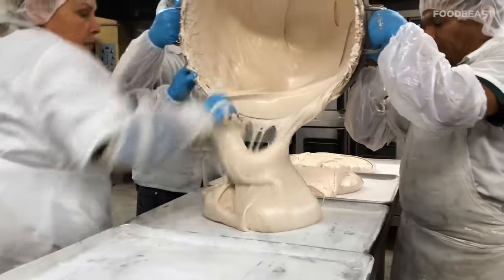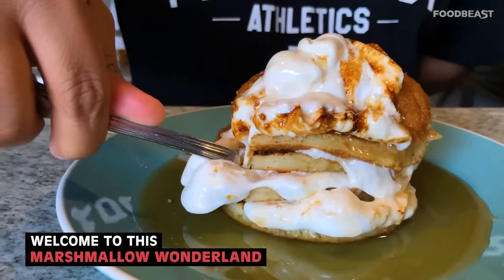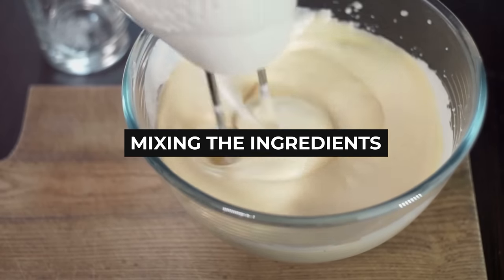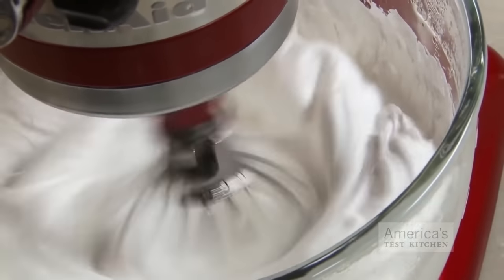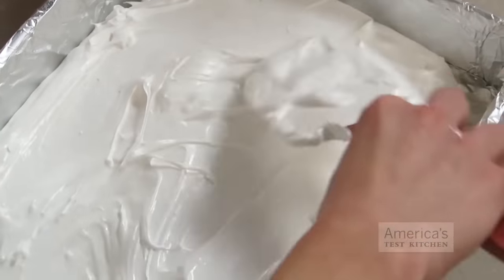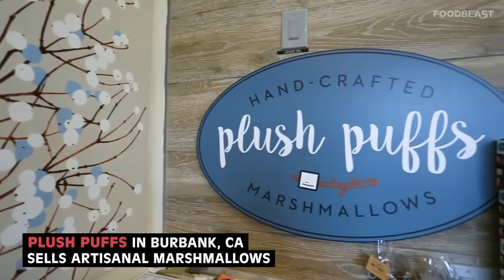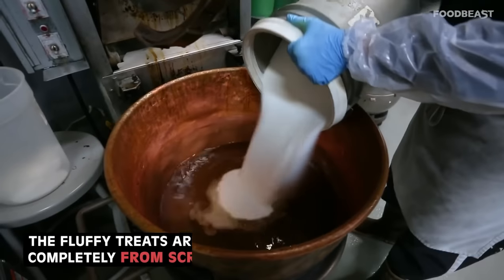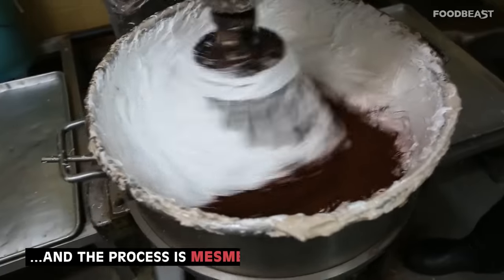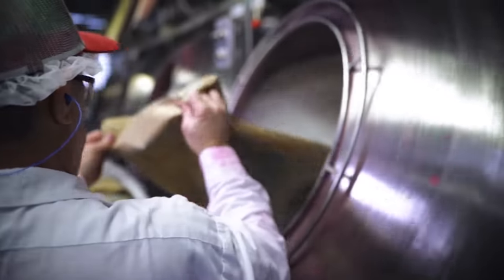Regardless of where the ingredients are gathered from, the first step of marshmallow making begins once everything enters the first door, and that step is mixing the ingredients. Even a single bad streak or slightly unmixed batter can greatly change the outcome of how a marshmallow is going to form. This is why a lot of companies go to great lengths to make sure that mixing conditions like temperature, speed, and moisture all remain the same. This step takes place in two different stages.